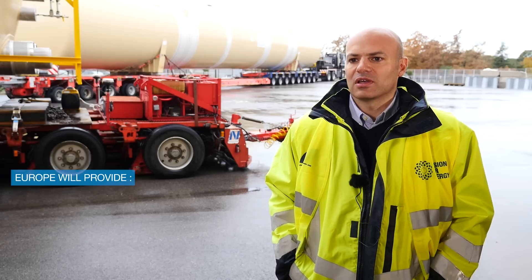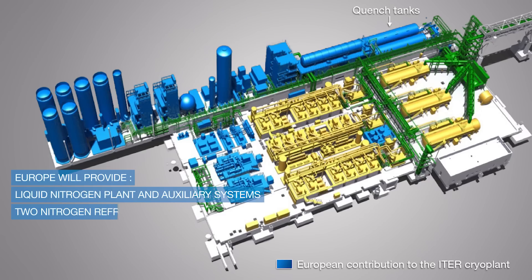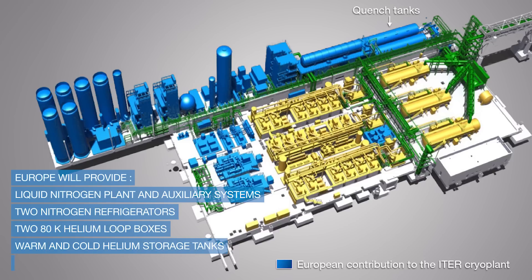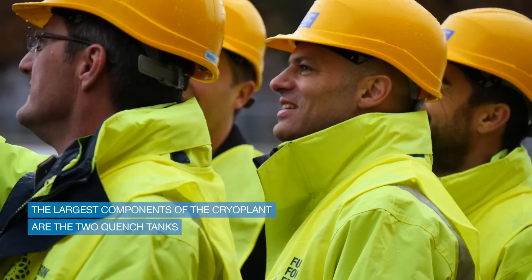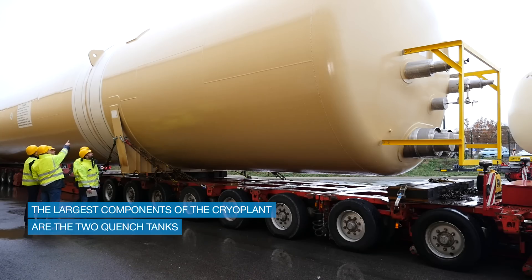Europe will provide the LN2 plant and auxiliary systems. Two nitrogen refrigerators will be manufactured along with a helium cooling loop, warm and cold storage tanks, and a helium purification system. The two quench tanks are the largest components of the cryo-plant, and today is a very special day for us because they have made it to the ITER site.